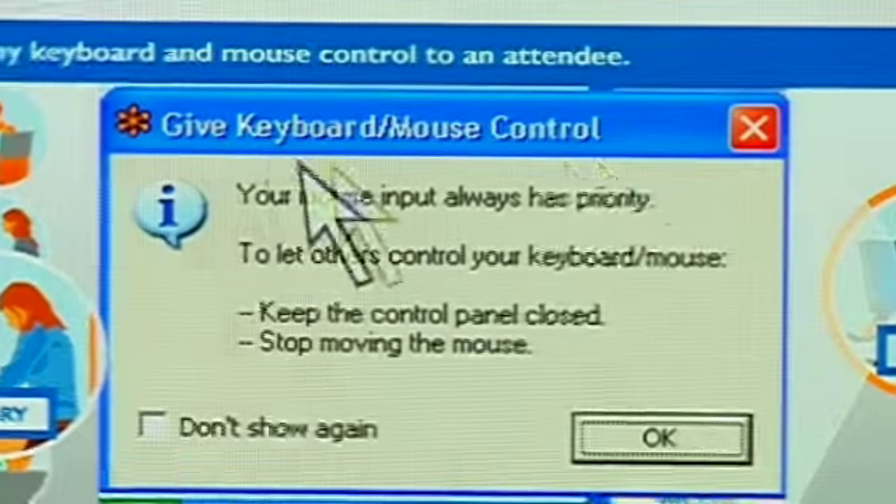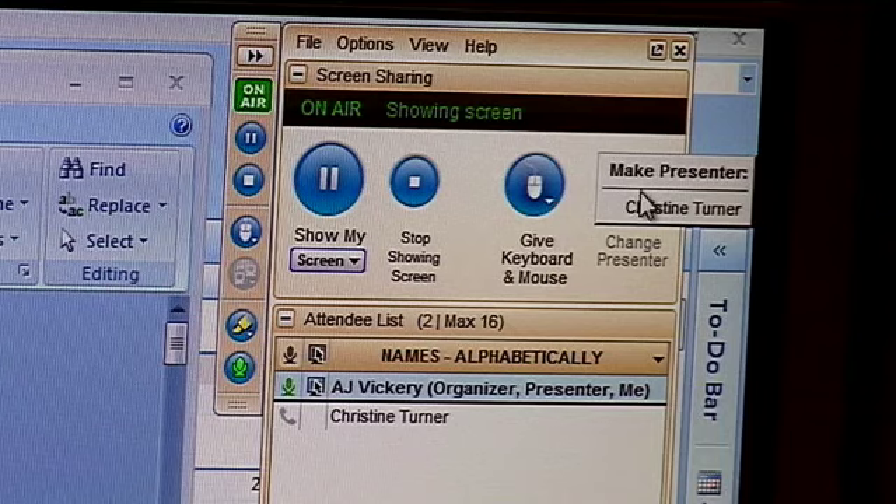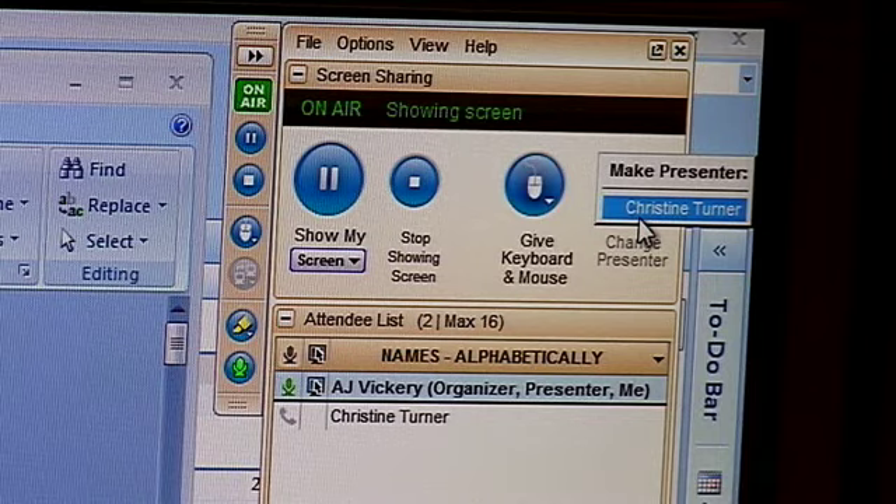One more powerful thing about meeting online is that we can also see what's on each other's computers. This becomes very powerful, because if Christine wants to show me something she's got on her PC, I simply hit the Change Presenter button, and now she's empowered to show me everything on her screen, or only the things she wants to share.